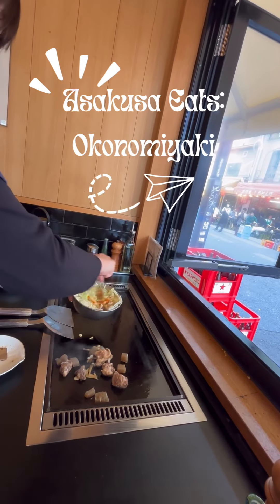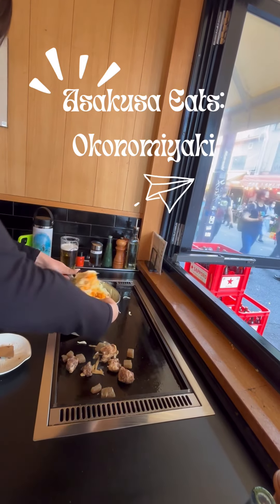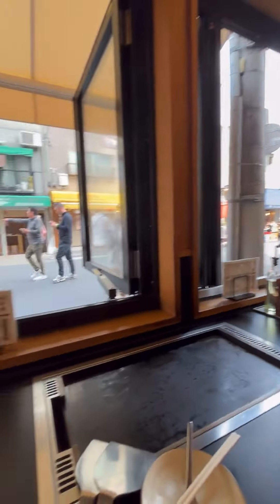Okonomiyaki is a Japanese teppanyaki — it's a savory pancake dish which consists of a wheat flour batter and other ingredients that is cooked right in front of you on a teppan.